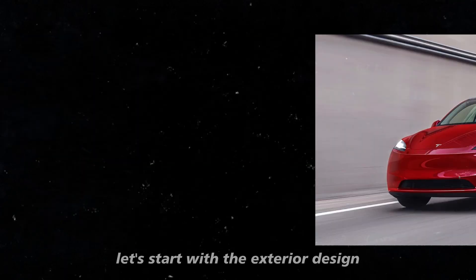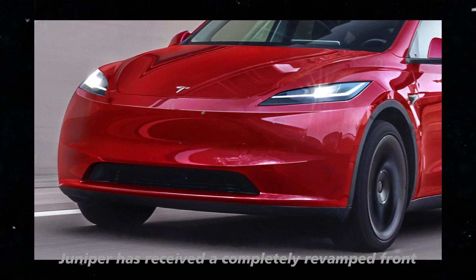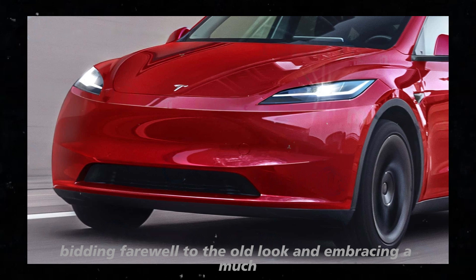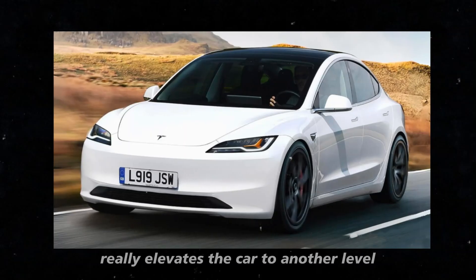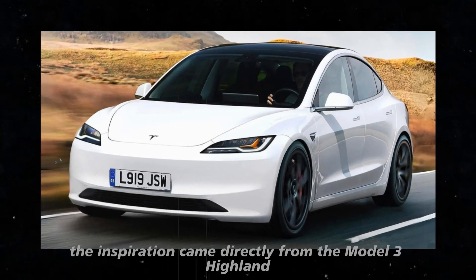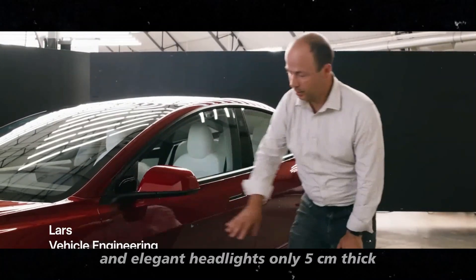Let's start with the exterior design, which is simply spectacular. The Model Y Juniper has received a completely revamped front, bidding farewell to the old look and embracing a much more aerodynamic and modern style. The inspiration came directly from the Model 3 Highland, which had already impressed us with its slim and elegant headlights, only 5 centimeters thick.